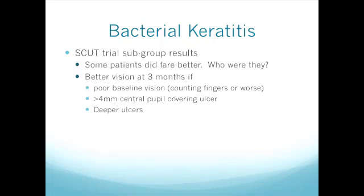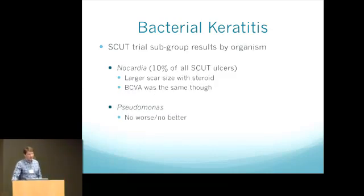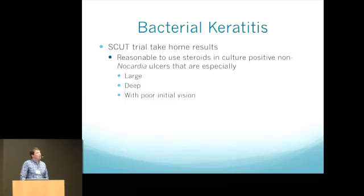Post-hoc analysis of subgroups showed some patients fared better — specifically those who were worst off at the beginning: patients with counting fingers vision or worse, greater than 4 mm central ulcers, and the deepest ulcers. Nocardia was very common especially at the Indian sites, and those patients had larger scar sizes though similar final visual acuity. Pseudomonas patients were no better or worse. The take-home from SCUT: steroids are safe and reasonable for non-nocardia ulcers, with actual benefit for large, deep ulcers with poor initial vision.